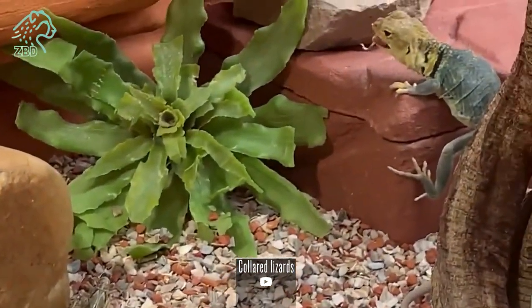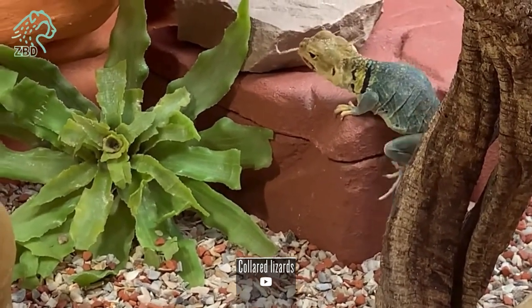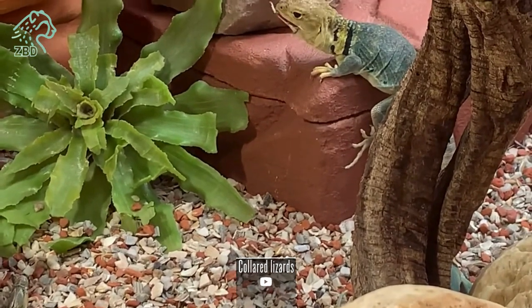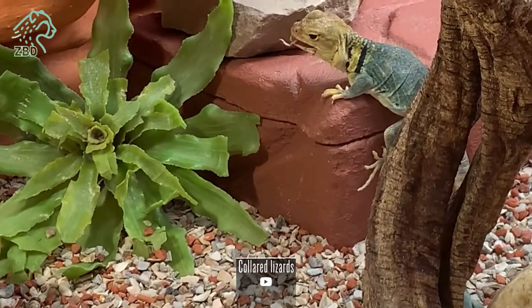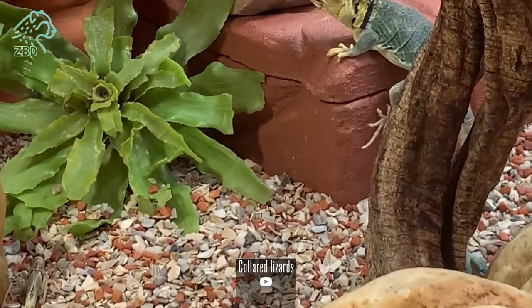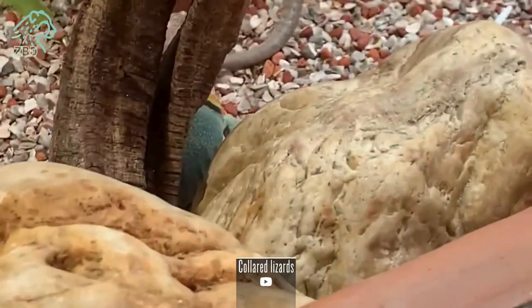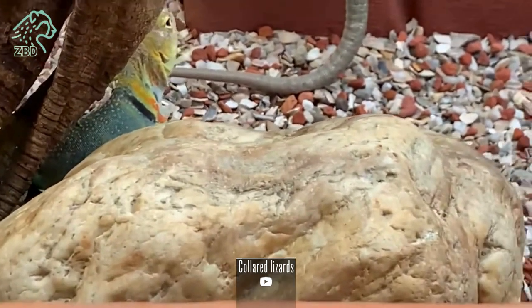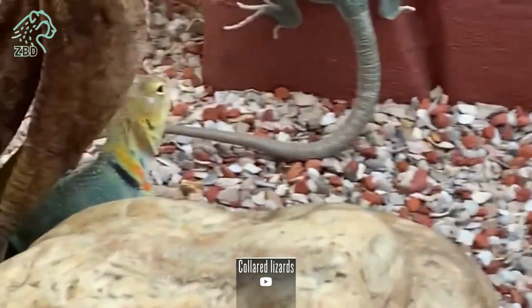When threatened, collared lizards extend these collars outwards into a defensive display, accentuating their large, broad heads. This visual signal aims to startle potential predators in conjunction with the lizard opening its mouth wide and hissing. Collared lizards possess small granular scales across most of their bodies which can transition rapidly between a brilliant emerald green at lower temperatures to shades of tan, yellow, and brown when heated.